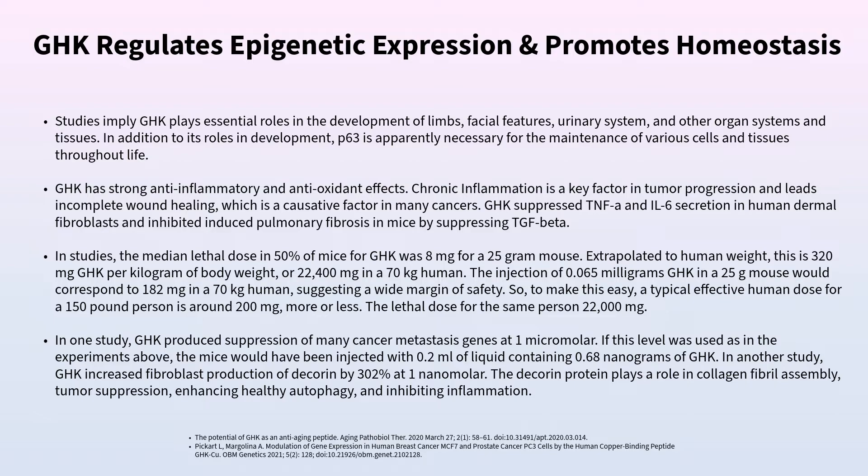GHK also plays a central role in the development of limbs, facial features, and neurodevelopment in utero. Similarly important is the distinction between folate and folic acid — folic acid is a man-made substance that has only existed in the US food supply for about 50 years. Fifty percent of the population cannot break folic acid down into the bioavailable form 5-MTHF, and taking it can lead to unmetabolized folic acid syndrome.